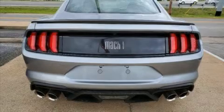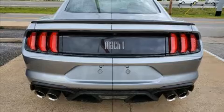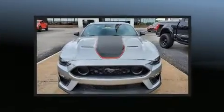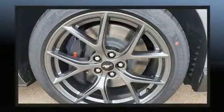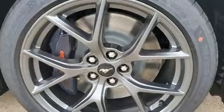Treat yourself to a test drive in the 2022 Ford Mustang. Ford made sure to keep road handling and sportiness at the top of its priority list. It features a standard transmission, rear-wheel drive, and a 5-liter 8-cylinder engine.